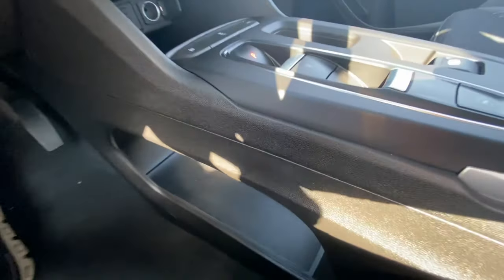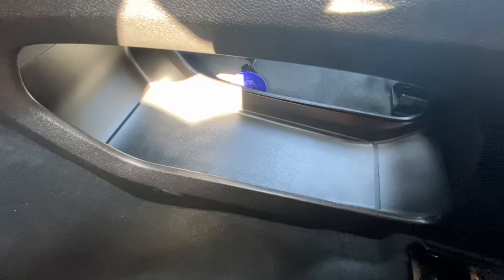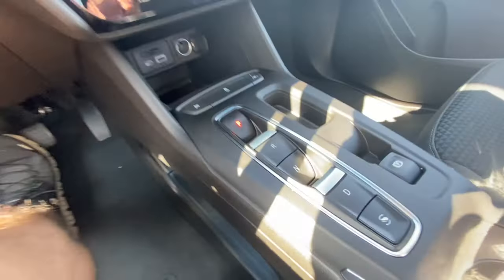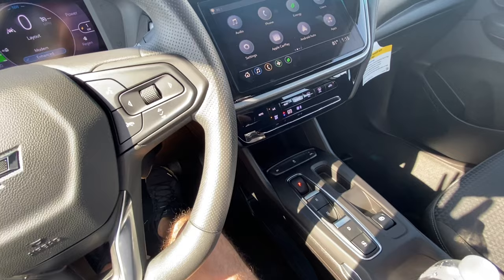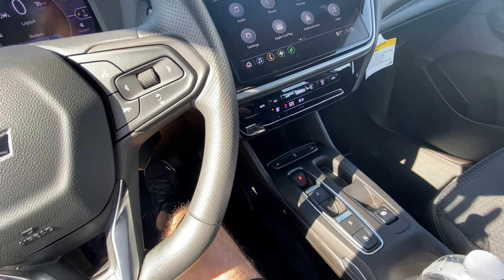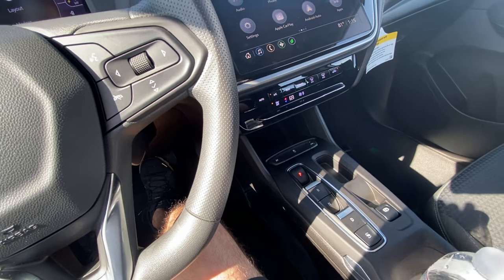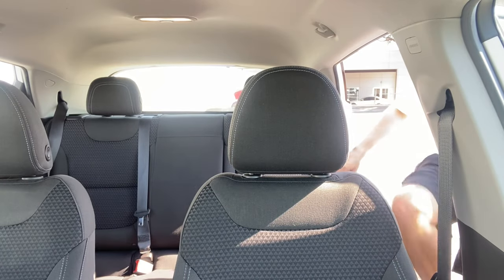Almost went unnoticed, but there's an additional cubby hole right below the center console. They put a lot of effort into creating this vehicle — even though it's compact, you do have plenty of storage space, and that's one thing I really like about the Bolt.